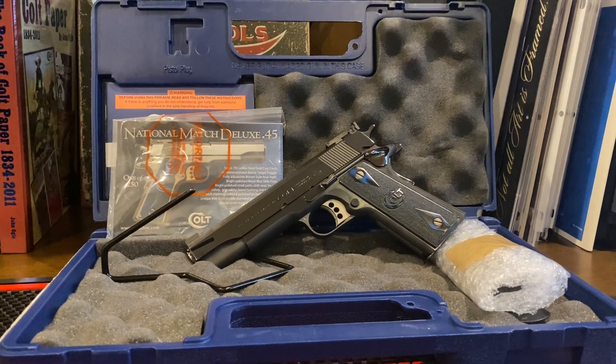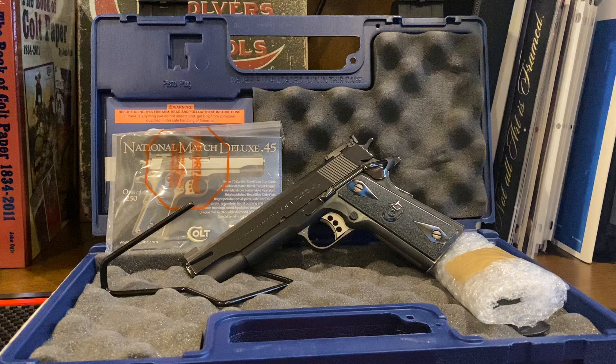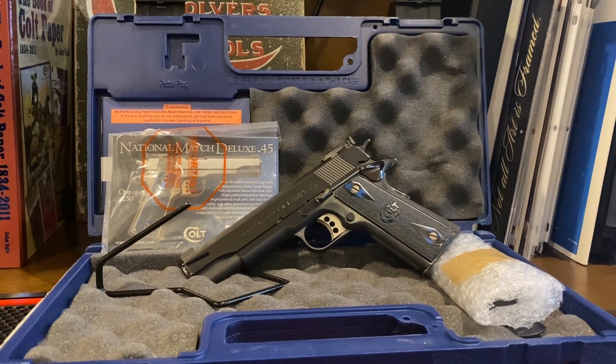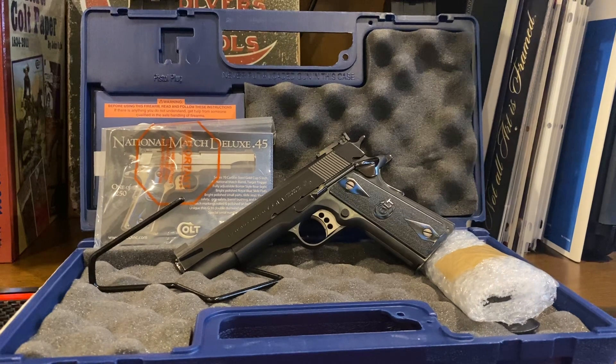We just picked this up. We're going to get it posted on Gun Broker this evening, and you can find us by searching for DHC Arms. Good luck bidding on this one. We're hesitant to even release it — we wanted to keep it because we're suckers for the royal blue finish. But customers first, right?